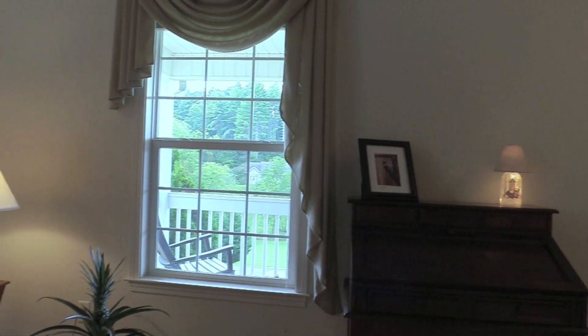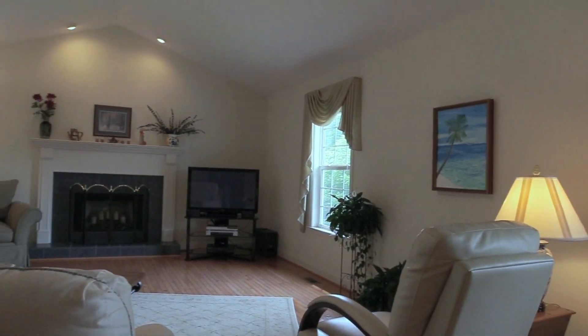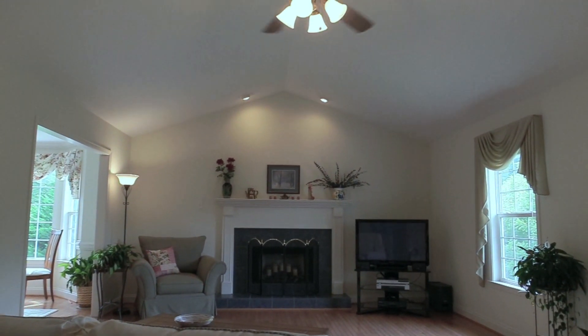As you enter the spacious living room, you see gleaming hardwoods, vaulted ceiling, and the marvelous fireplace with mantle, which is the focal point of this room.